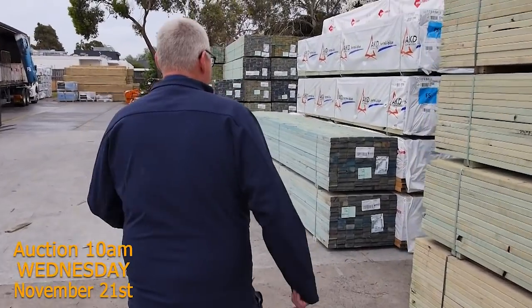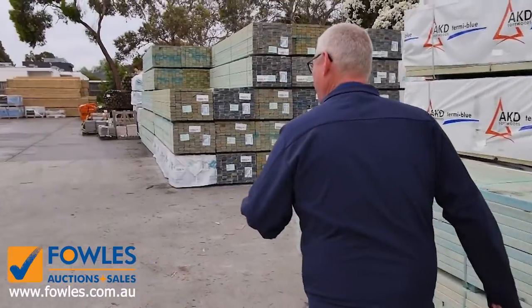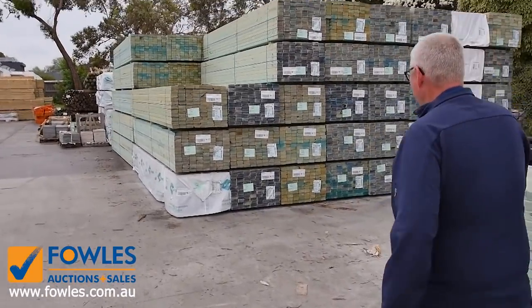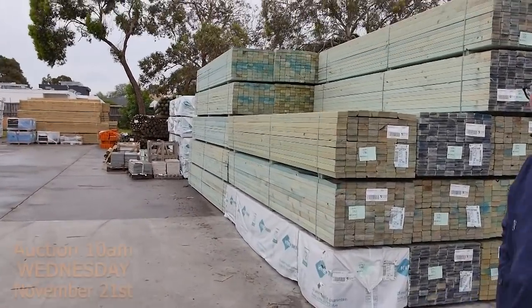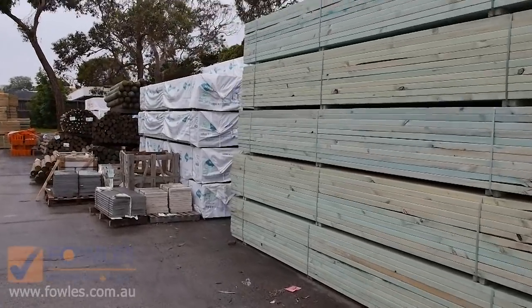There is so much framing here tomorrow. There's almost a thousand lots of timber in tomorrow, so do not miss out on this auction. As you can see, have a look at it all — beautiful looking stock, all nice and neat. Nice clean looking stock there. Absolutely fantastic.